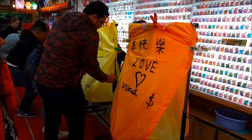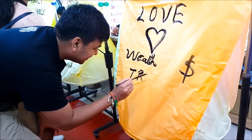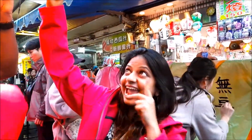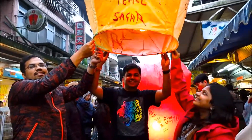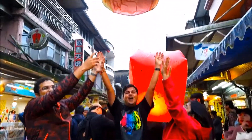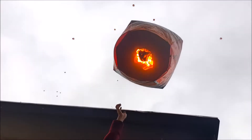The Taiwanese believe that each colour represents a certain meaning, such as happiness, wealth, and health. We chose a multi-coloured lantern, which costs around 200 Taiwanese dollars. To be continued...